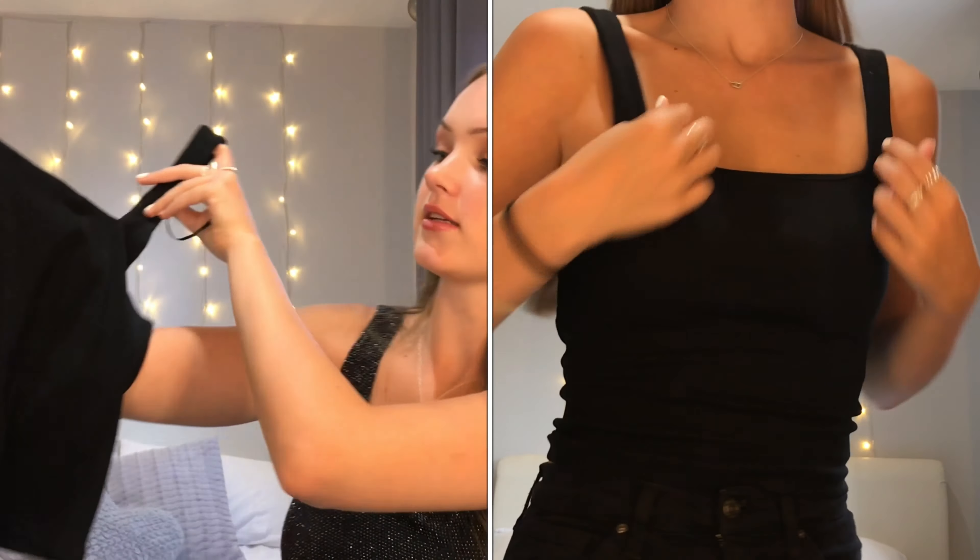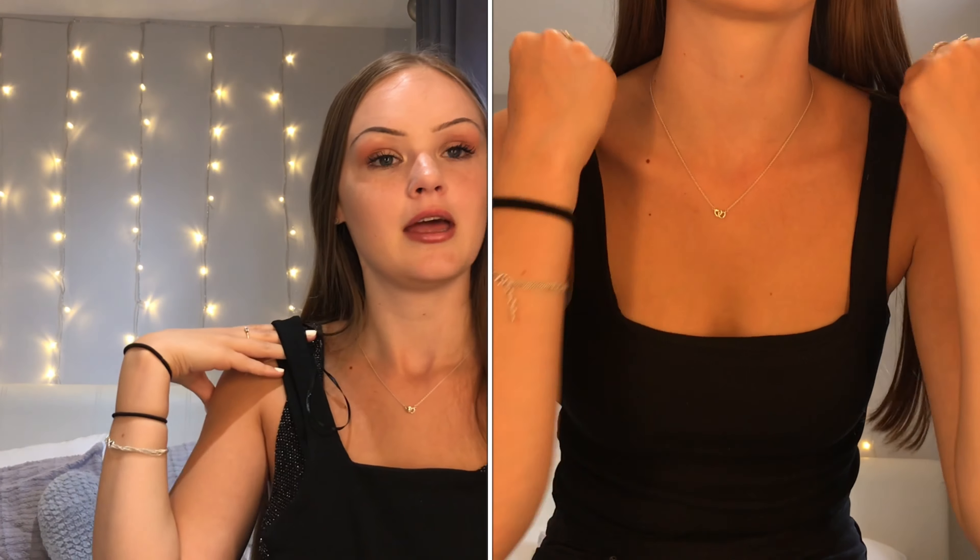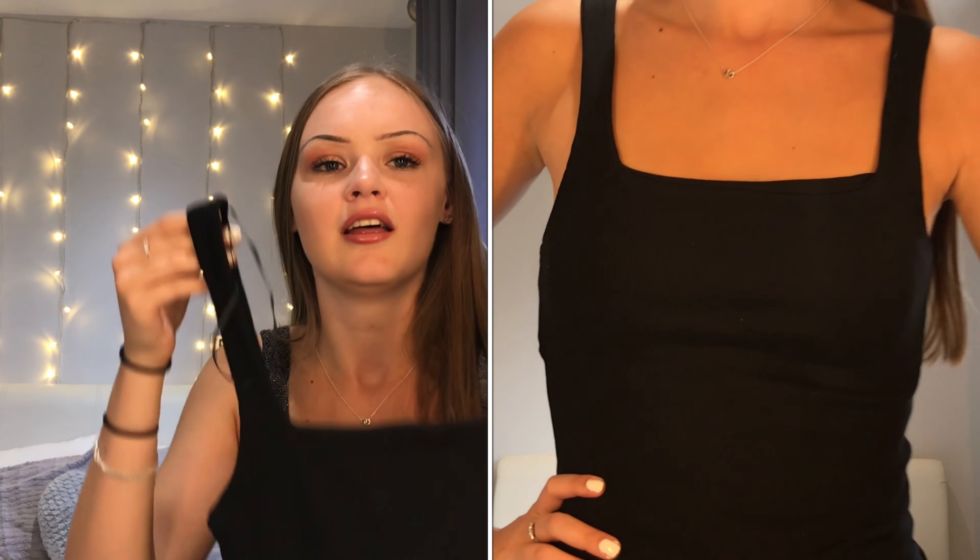The next thing I got is also ribbed material — it's white and it's just a little square-neck cami top. It looks really flattering when it's on. It's got a sort of double layer so it's not see-through at all — you can't see your bra. The straps are a little bit big so you do have to make sure you pull it down enough to show a bit of cleavage. This is a bargain — £5.99 for an actual good quality top that's not see-through, double layered, ribbed, and literally gorgeous.